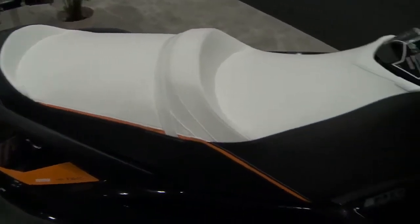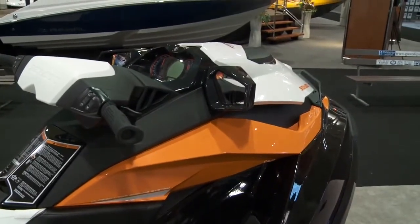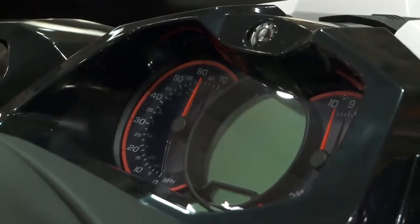This watercraft has touring mode and sport mode. Touring mode is a little easier on the throttle, sport mode is more snappy and quick, and there's also an eco mode which gives you the best fuel economy based on the conditions.